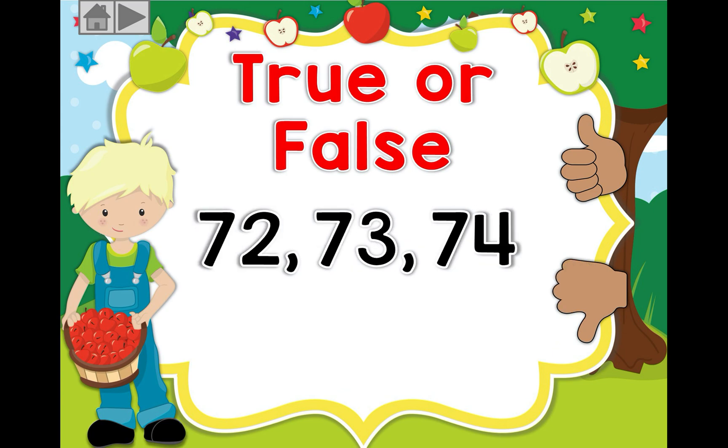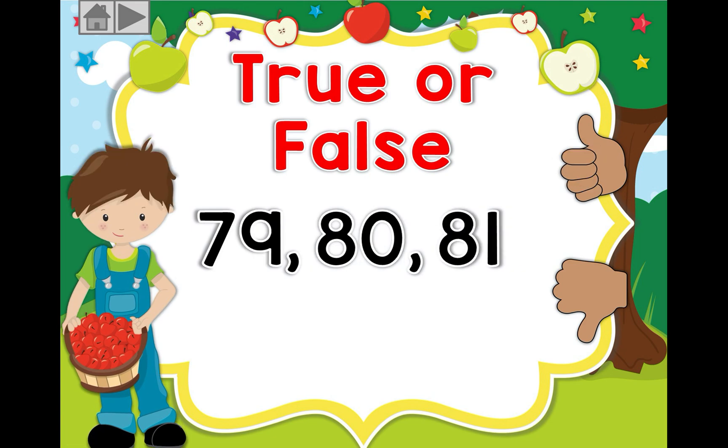Okay, let's go on. 72, 73, and 74 — is that correct? If you guessed correct, well done! Let's go on: 79, 80, 81 — is that correct? Is that true or is it false? If you guessed true, yes — well done, excellent!